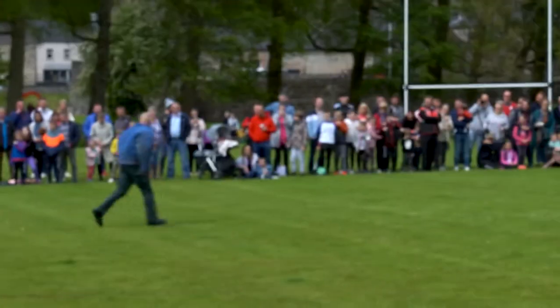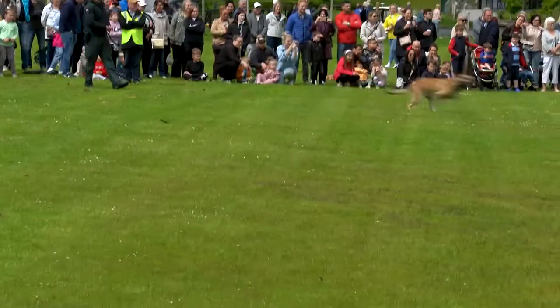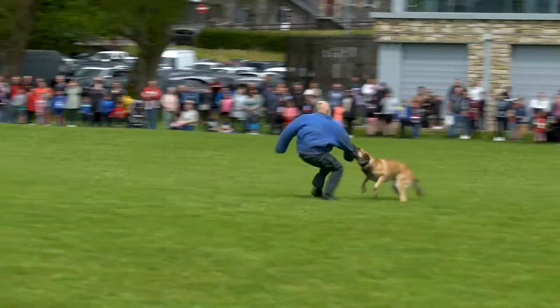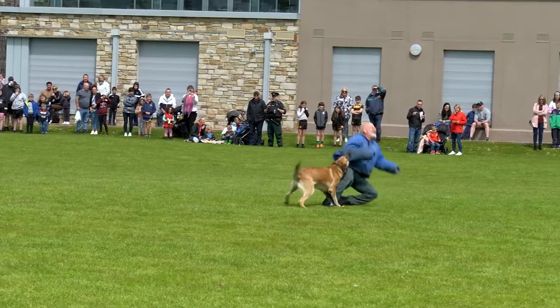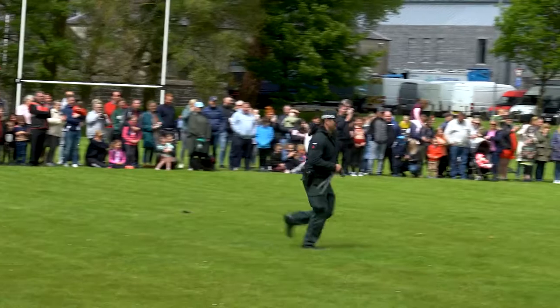And here comes Sergei. He's pursuing the suspect, takes him under the arm. Sergei's trained to keep hold of that suspect until the police handler can come up and join him. And Sergei loves to bite.